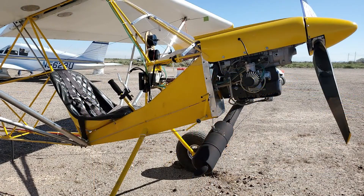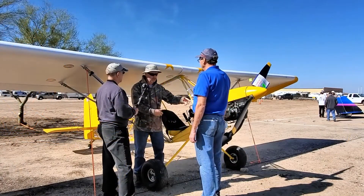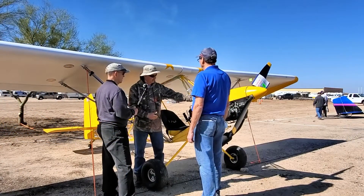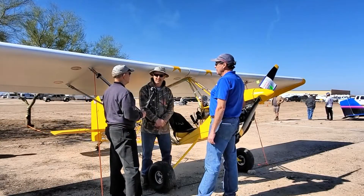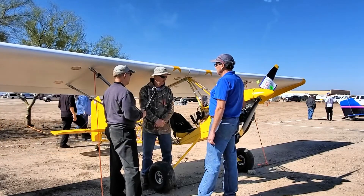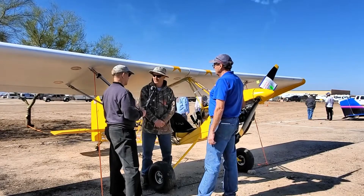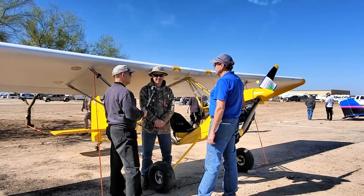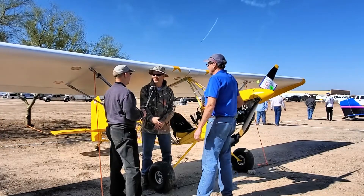The engine is a Rotax 447, air-cooled. The original engine had a scoop for free air cooling, but this one has a fan that blows through. Flying from Red Bluff, Mike was cruising at about 60 to 65 miles per hour, but with a good tailwind he saw ground speeds of almost 80 mph. He may not have that tailwind going home.